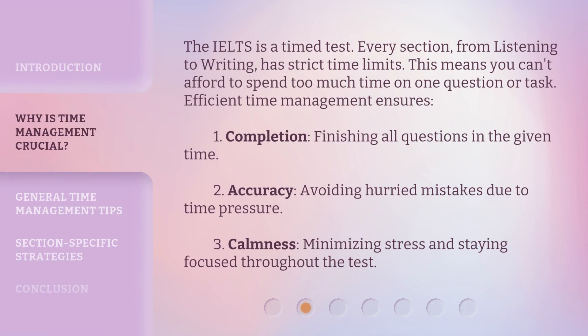The IELTS is a timed test. Every section, from listening to writing, has strict time limits. This means you can't afford to spend too much time on one question or task. Efficient time management ensures: 1. Completion — finishing all questions in the given time. 2. Accuracy — avoiding hurried mistakes due to time pressure. 3. Calmness — minimizing stress and staying focused throughout the test.